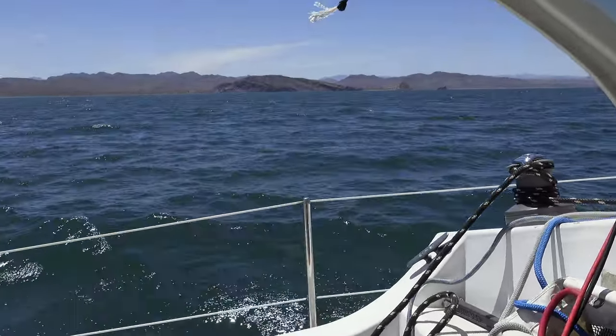Our poor Mexico flag has seen some better days — we're gonna have to get a new one. That turned out to be one great sail. We did about 12 miles of sailing, 22-ish miles overall, and we're on the very mouth of Bahia Concepcion about to take off tomorrow. It kind of looks like San Diego right here on the coast.